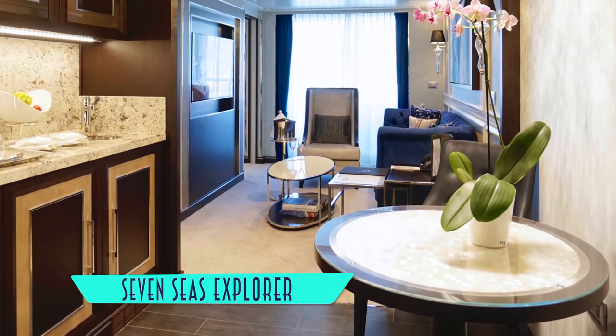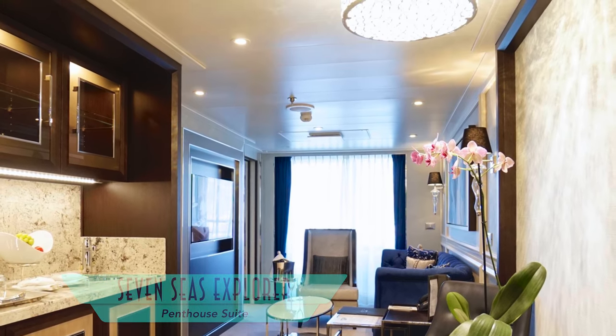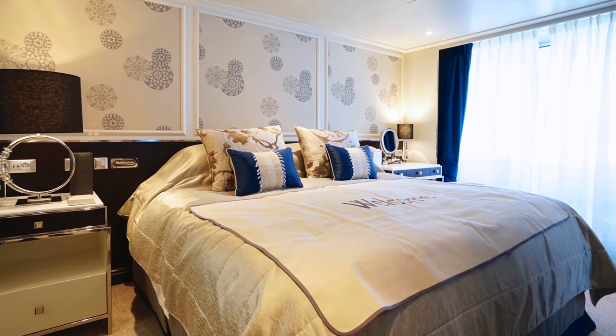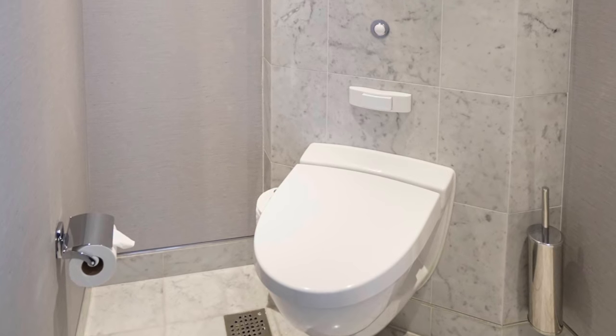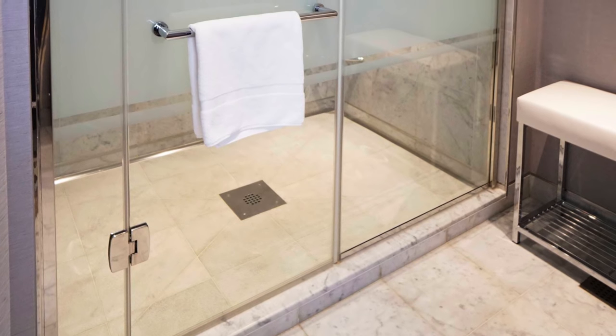Getting bigger still are penthouse suites, with a separate living room and bedroom, and an expansive bathroom with an individual toilet compartment and a nice larger shower.